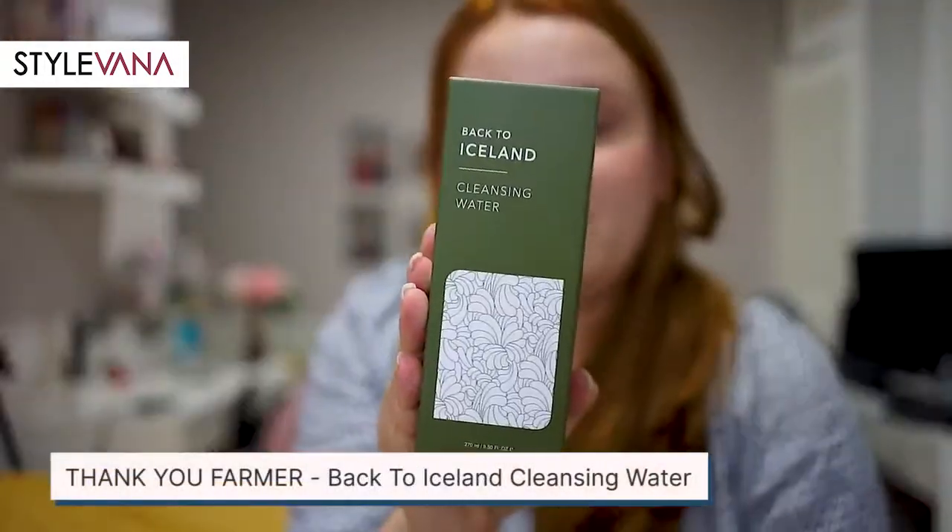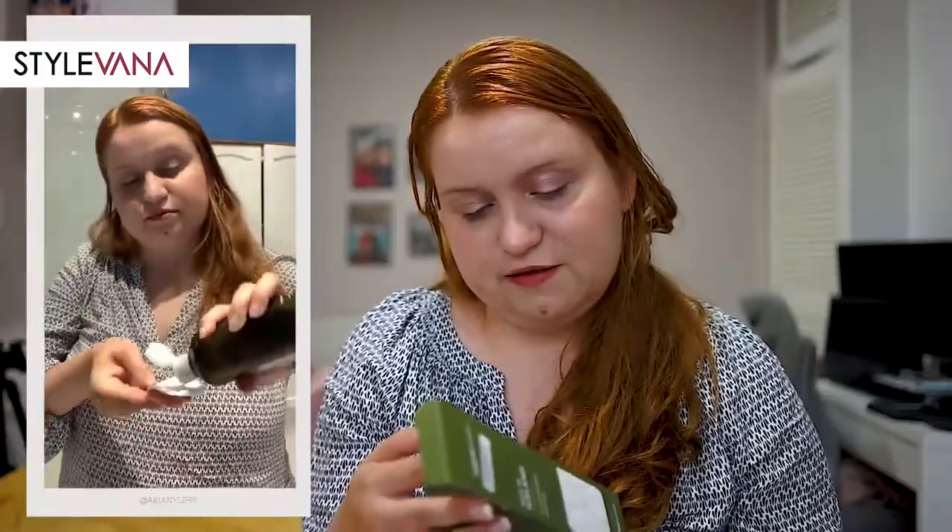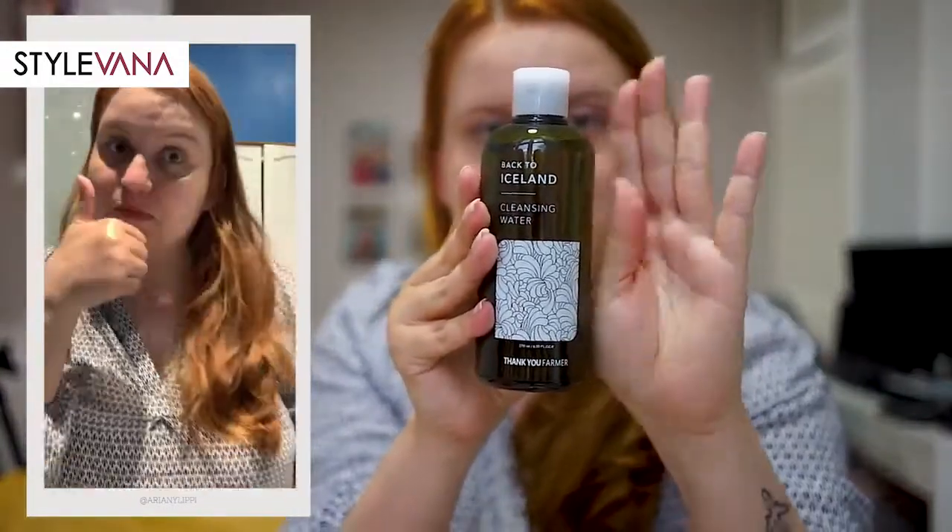The last product I received in this collab with Stylevana is from a brand I've never heard of before — Back to Iceland. It's a cleansing water, which I've never used before. They say it freshly cleans, removes bodily waste, and provides moisture with Iceland moss extract. I think it's similar to a cleansing oil but in water form, and they say if you wet a cotton pad you can use it to take off makeup, like a micellar water. This is a very good size — I'm going to try it today when I take off my makeup. That's it for today's collab for June with Stylevana — I hope you guys liked it and I hope to see you more often and do more English videos. Thank you for watching!